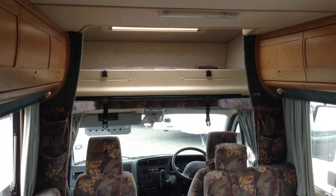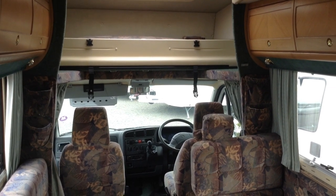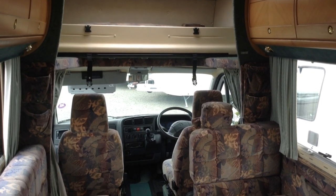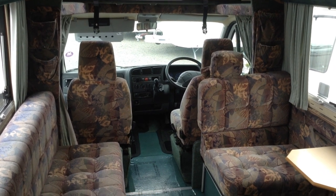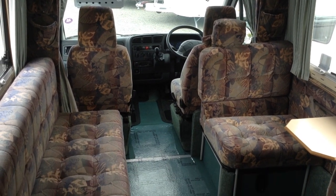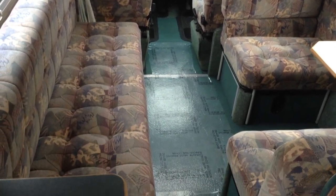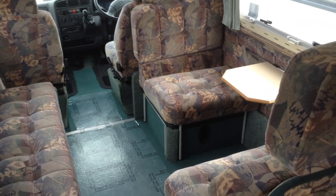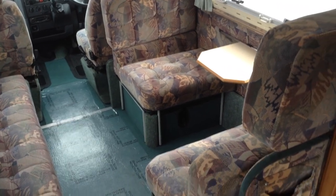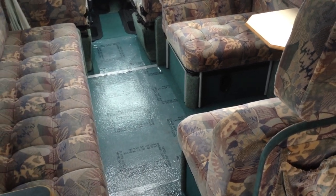Inside, you've got the over-cab, giving us the option of storage or a double bed. Cab at the front, five-speed manual gearbox. You've got the long bench seat there, and then facing that you've got the dinette area. This all makes into one big double bed, so it's a true four-berth motorhome.